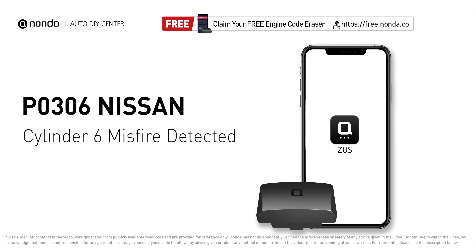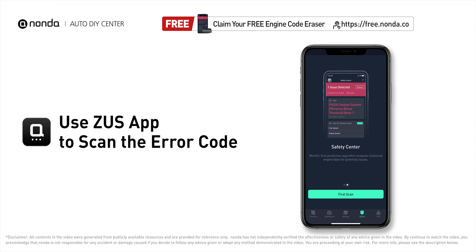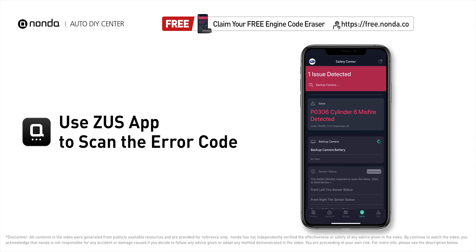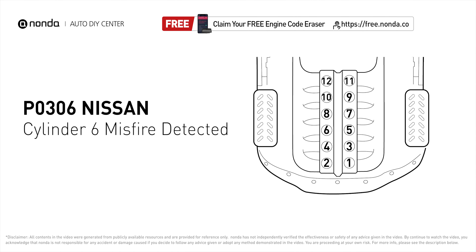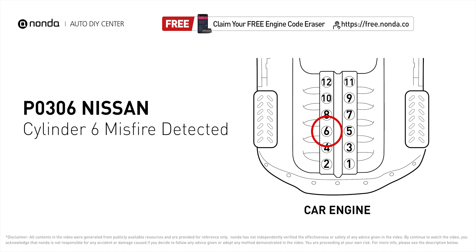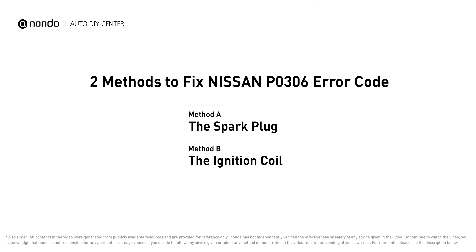This P0306 repair video is dedicated to Nissan drivers. If your Nissan is getting a P0306 error code, this video is going to show you two practical solutions to fix the error code at home. Use the Zeus app to scan your vehicle, and you find the error code is P0306. It indicates that cylinder number 6 is experiencing misfires. Here are two of the most practical solutions to fix Nissan's P0306 error code.